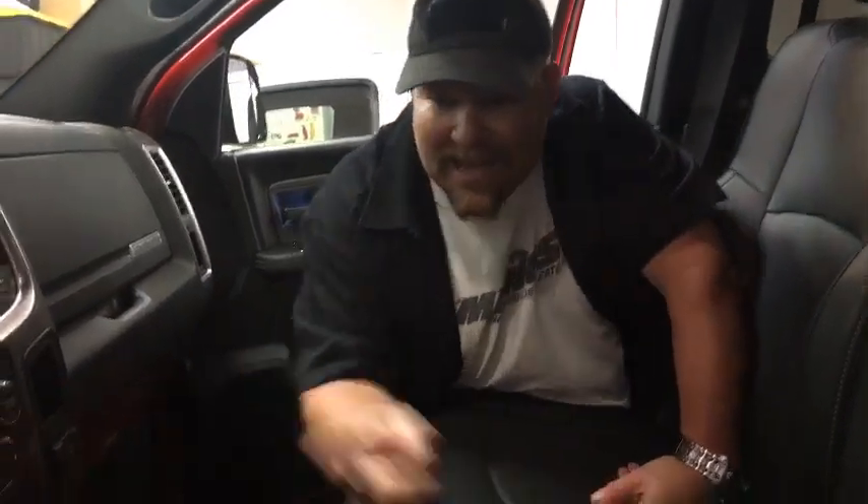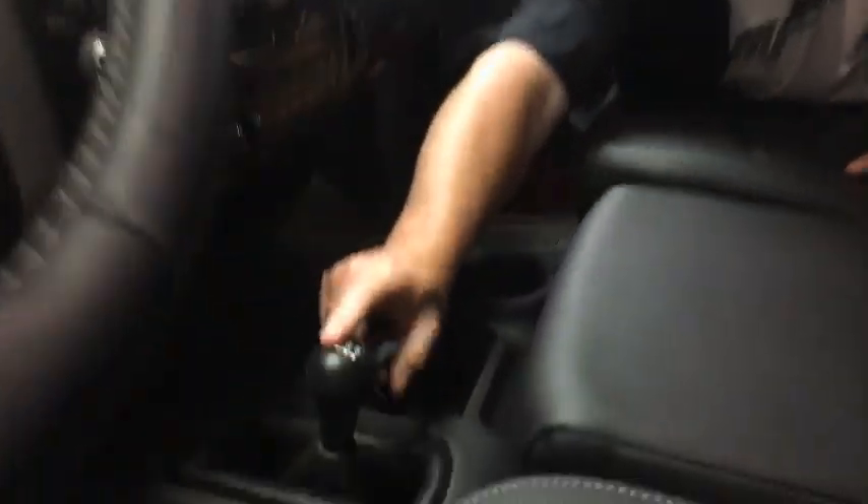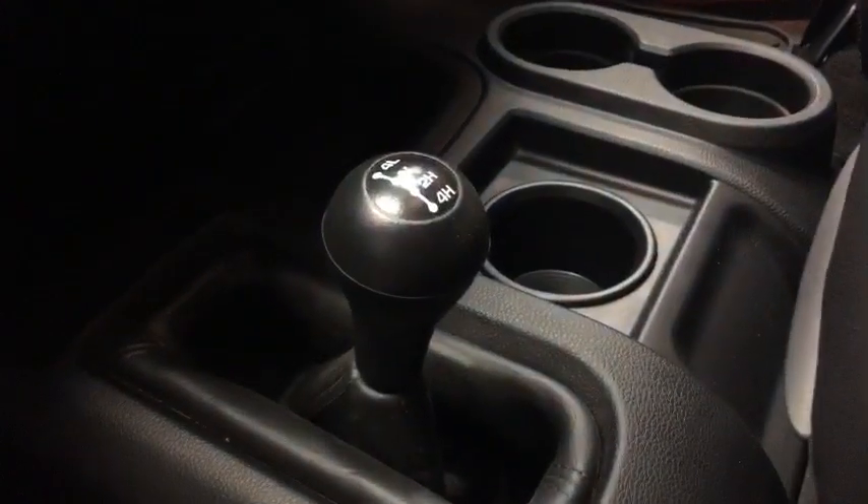This is actually a proper 4x4 without pushing buttons — you actually have a lever to go 4 high and 4 low, which I love. And so far off-road, this thing has been nearly unbeatable.